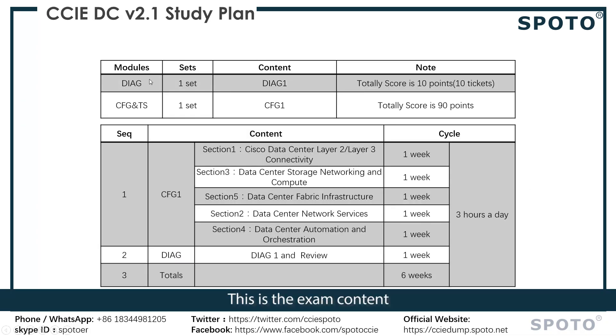This is the exam content. DEC only has one set now — we call it DEC 1. The total score is 10 points and it has 10 questions. The configuration and troubleshooting also has one set, which we call Configuration 1, with a total score of 90 points.